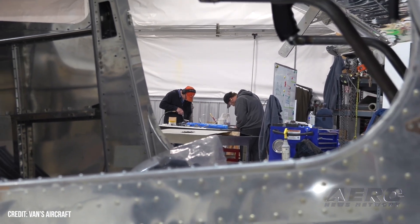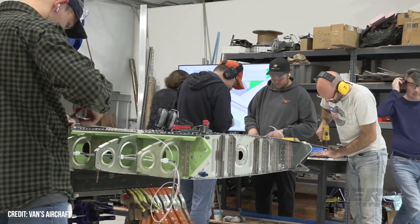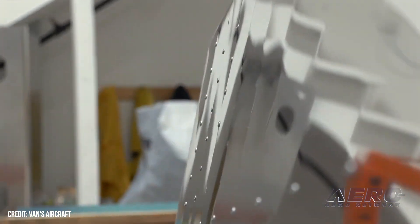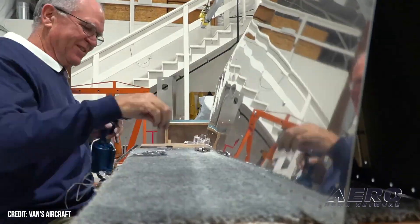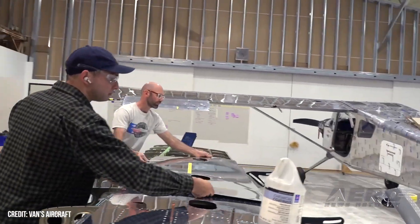The final wings and empennage will soon be completed for spin testing. The RV-15 is Vans' first high-wing design, featuring a Lycoming IO-390 EXP-119 power plant and 80-inch composite Hartzell Trailblazer propeller producing 215 horsepower. The final RV-15 will be a backcountry-capable, high-performance two-seater aircraft, targeting a cruise speed of 140 knots.